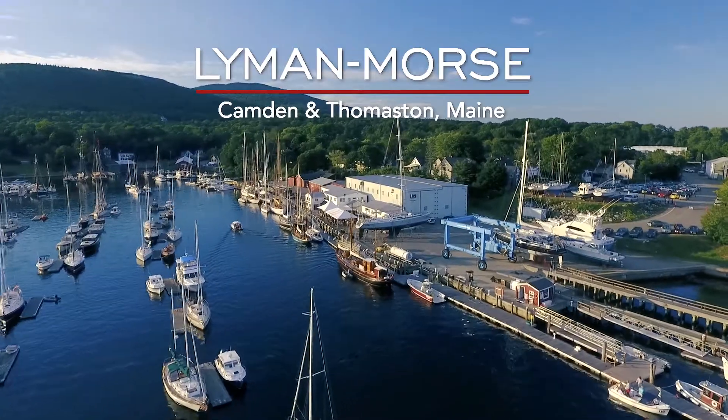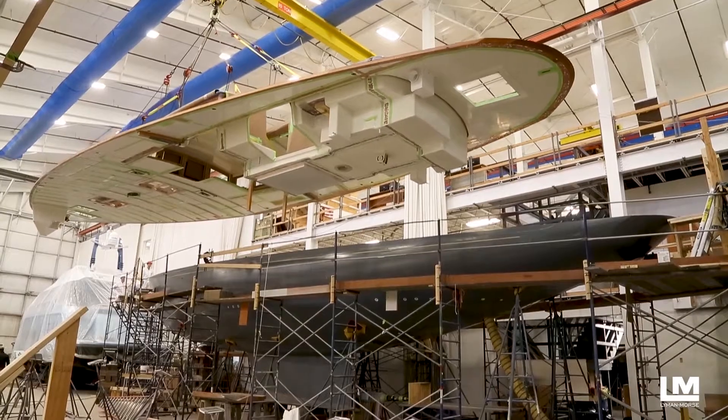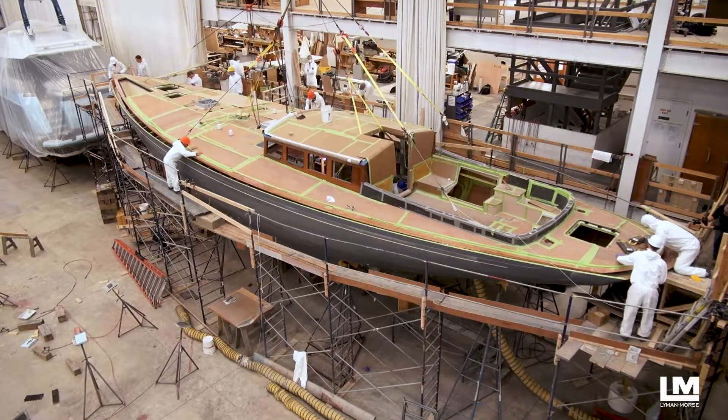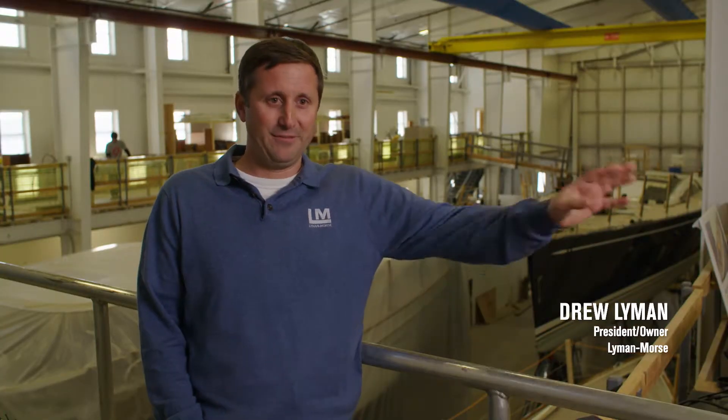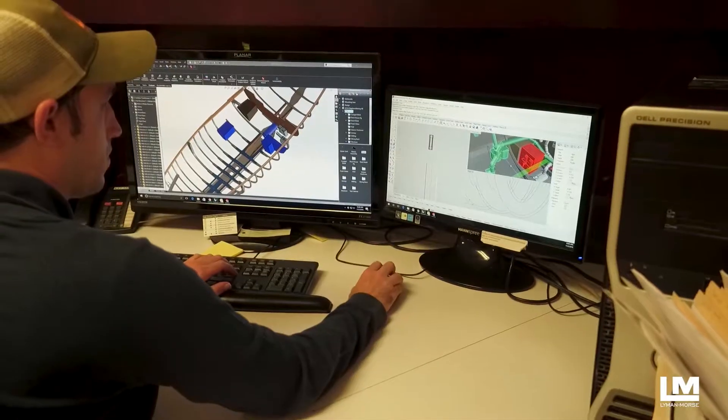Lyman-Morse has been in business for 40 years. In 1978 my father started it with two or three other guys building boats in a small facility off-site from here, and now it's grown into six divisions with about a 140-person company.